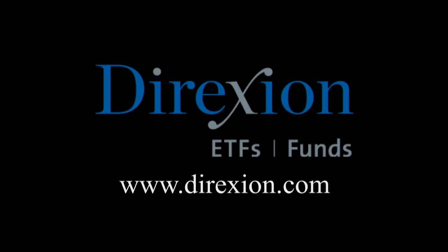Biotech is booming, but for how long? Whether you think the biotech bull has room to run or has run its course, trade LABU or LABD — the Direxion Daily S&P Biotech 3x bull and bear ETFs. Visit DirectionInvestments.com slash biotech today. An investor should consider the investment objectives, risks, charges, and expenses of the Direxion shares carefully before investing. The prospectus and summary prospectus contain this and other information. An investment in the funds is subject to risk, including the possible loss of principal. The funds are designed to be utilized only by sophisticated investors, such as traders and active investors. Distributor Foresight Fund Services, LLC.